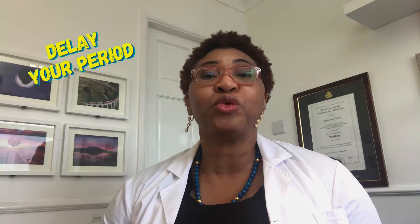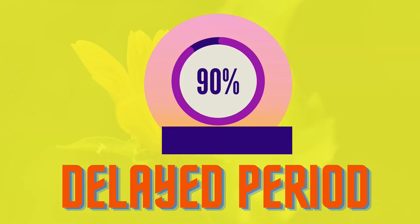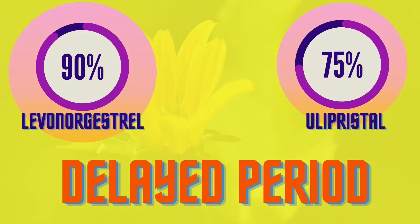Here are two changes that you can expect. First, it can delay your period. The majority of women who use the emergency contraceptive pill find that their period either comes about the same time as usual or within 7 days of the expected date. This is the case in about 90% of cases for Levonorgestrel and about 75% of cases for Ulipristal. In women using Ulipristal, 20% could find their period is delayed for longer than 7 days, and in a tiny number, the period came earlier.